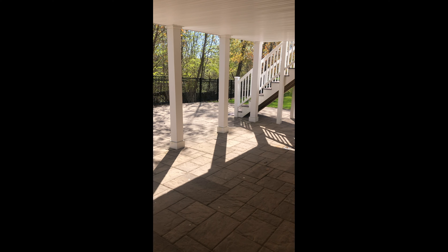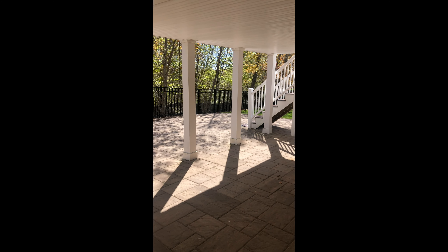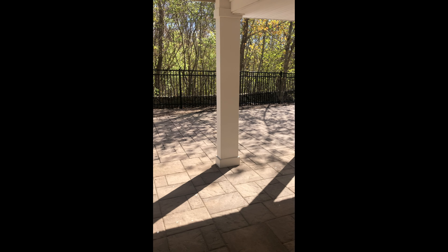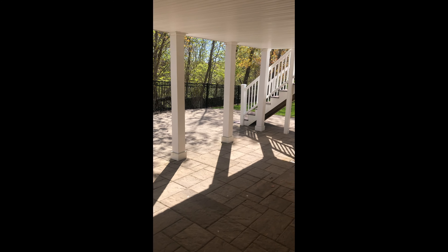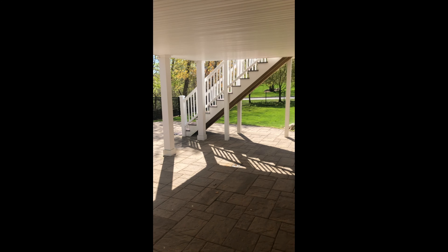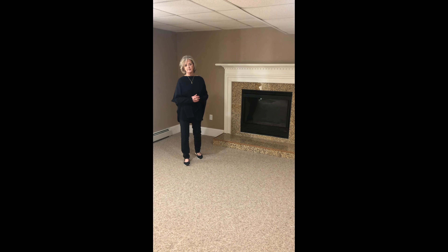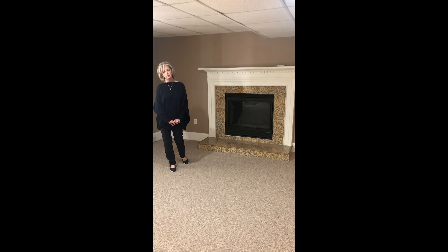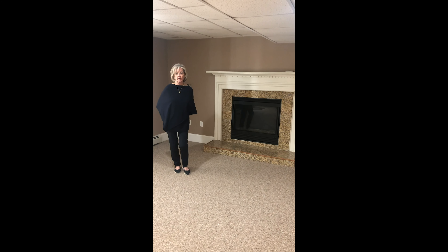The lower-level family room and gym open via sliding French doors to a patio, a fenced-in yard, and a stairway up to the deck and into the sunroom on the first floor. Thank you for joining us on this tour of this 6,000 square foot home at 30 Beechcrest Road.